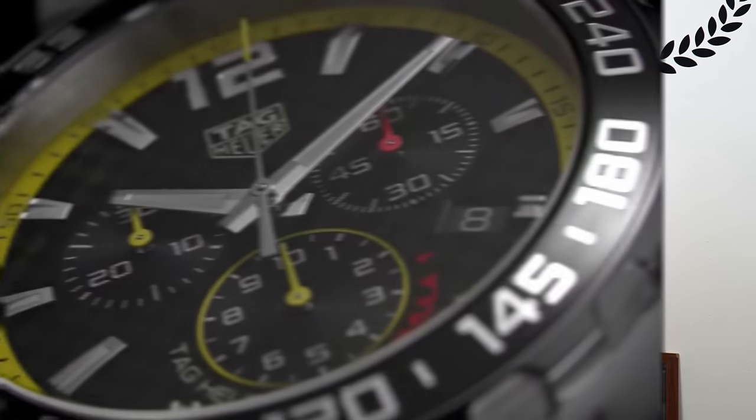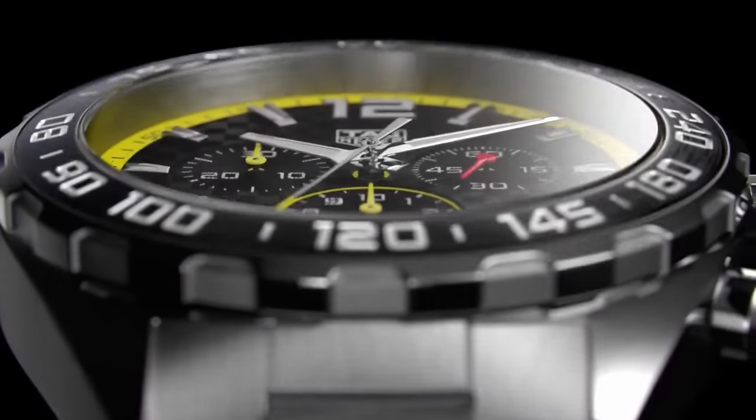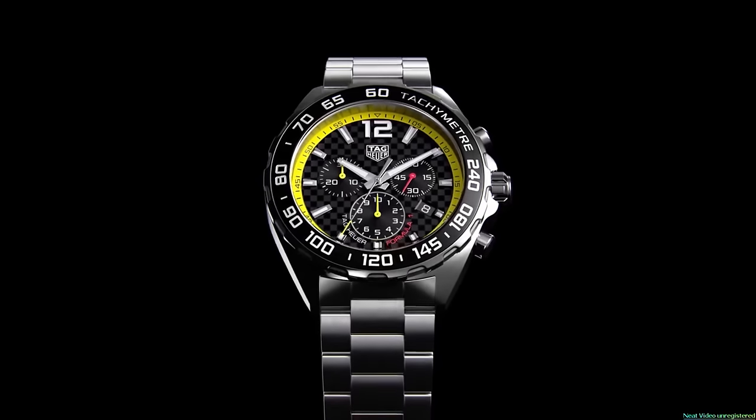Before we get into the video, I just want to ask you a massive favour: subscribe to the Shifting Metal YouTube channel. I know everyone asks you this and it's really annoying, but it really does help me out. I'm putting my money where my mouth is - I'm putting up a Tag Heuer Formula 1 watch worth two thousand pounds on Pride and Pinion, and I'm going to give it away completely free as soon as we hit 75,000 subscribers. If you're already subscribed, thank you - you're in with a chance of winning. If you haven't, do it now - it's free.